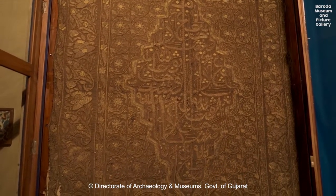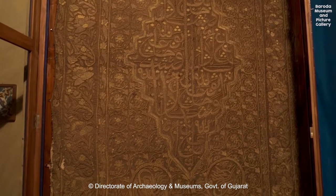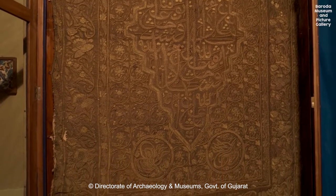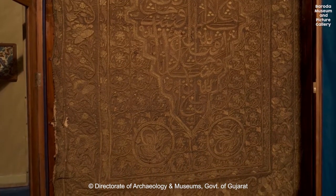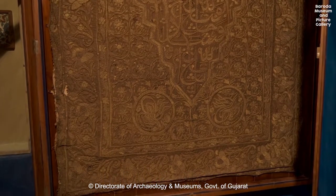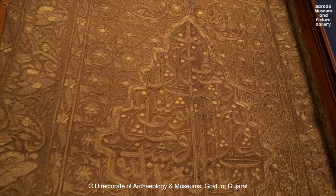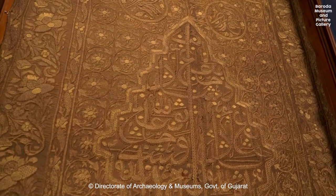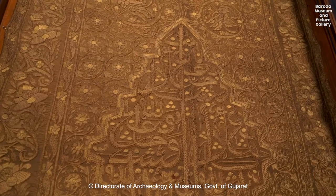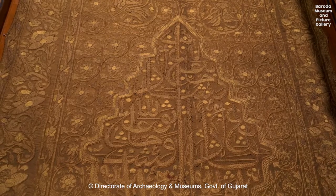This beautiful Persian rug was made during the 19th century. This art form dates back at least to 500 BCE and it is considered to be the oldest known carpet. A pile woven Pazarik carpet was discovered in Siberia and was said to have been a product of the first Persian empire.